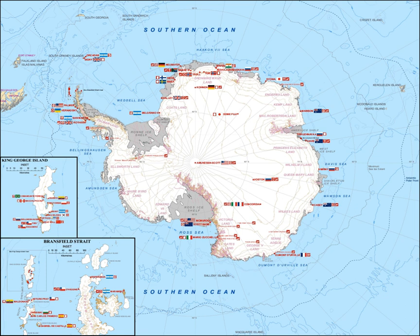The United States maintains the southernmost and largest base and research station in Antarctica: Amundsen-Scott South Pole Station. The second southernmost base is the Chinese Kunlun Station at 80 degrees 25 south during the summer season, and the Russian Vostok Station at 78 degrees 27 minutes 52 seconds south during the winter season.